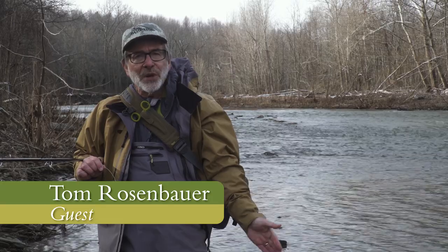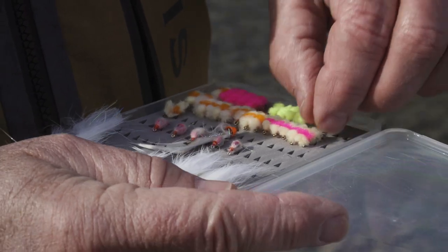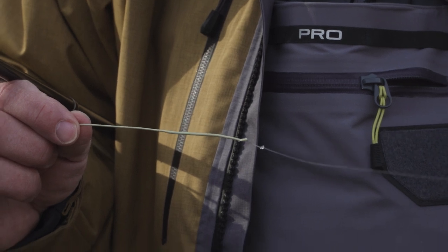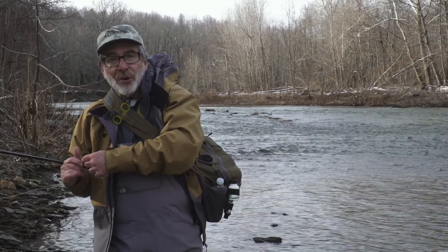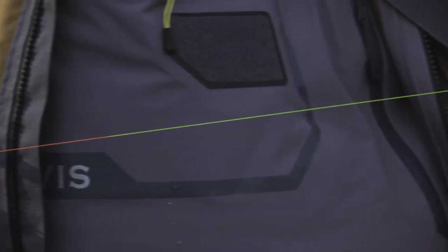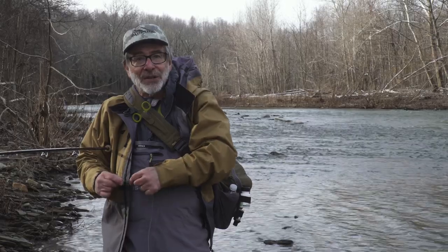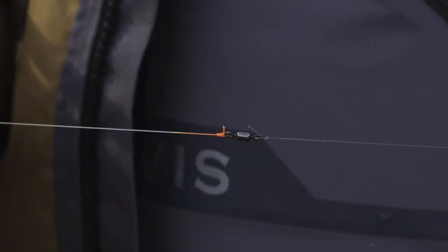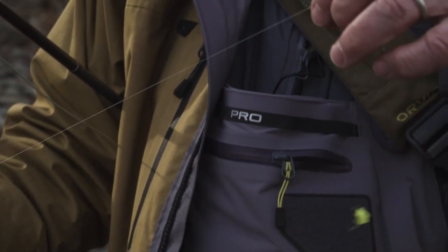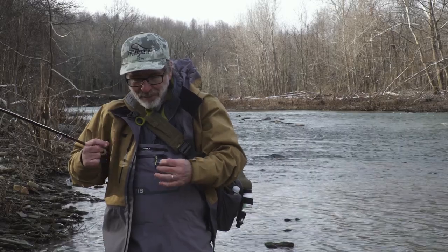You can fish for these fish with streamers, with nymphs, with traditional salmon flies or steelhead flies, but today we're going to fish some egg flies — it's basically nymph fishing. I've got a floating line, a leader butt, then I've got cider material — a multicolored section I can keep an eye on as my fly drifts. Then you can have a knot, a swivel, or a tippet ring, and then a long piece of fluorocarbon tippet, fairly thin to get those flies down to the fish. I've got a couple of egg patterns — a chartreuse one and a natural egg color.